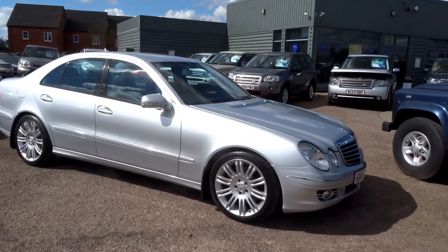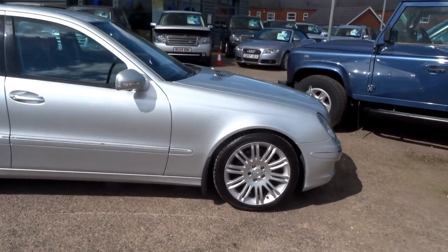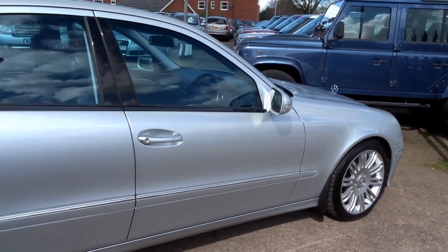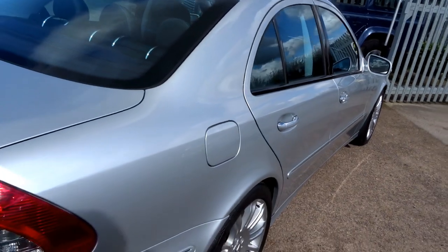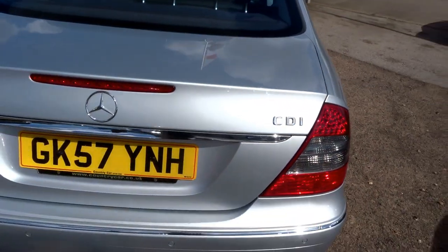Here for sale at Country Car, we've got a Mercedes E320. This car is of a particularly high specification. I'm just going to do you a quick walk around the outside of the car, and then we'll go on to the inside and I'll show you through some of the features of this particular vehicle.